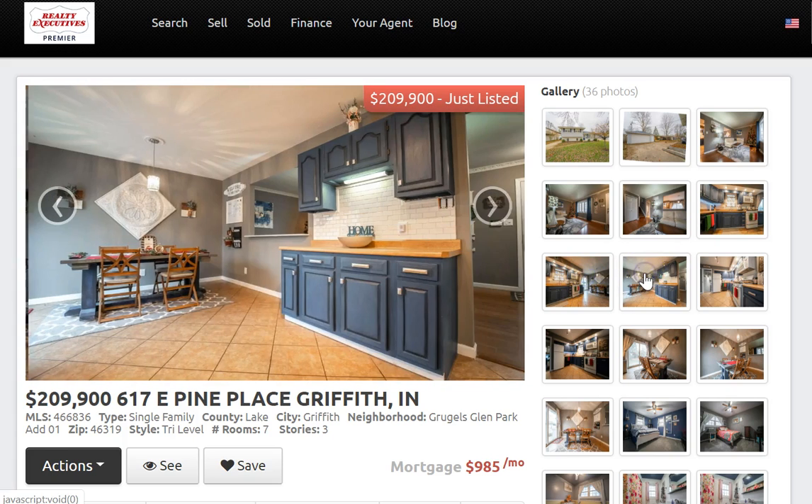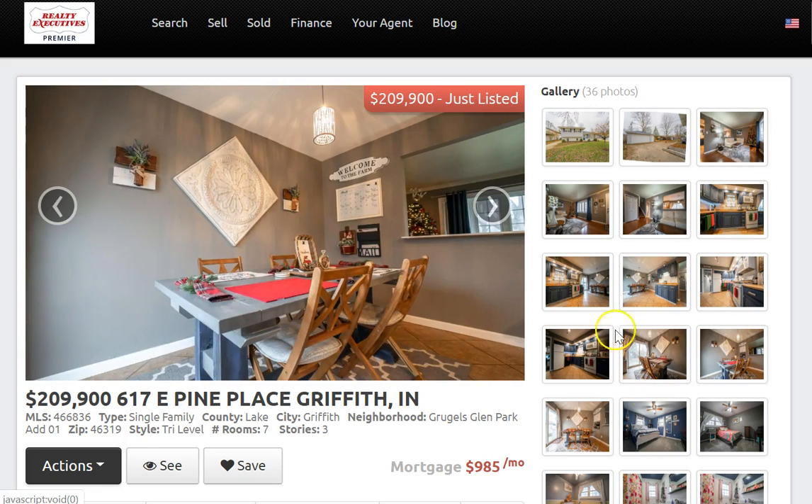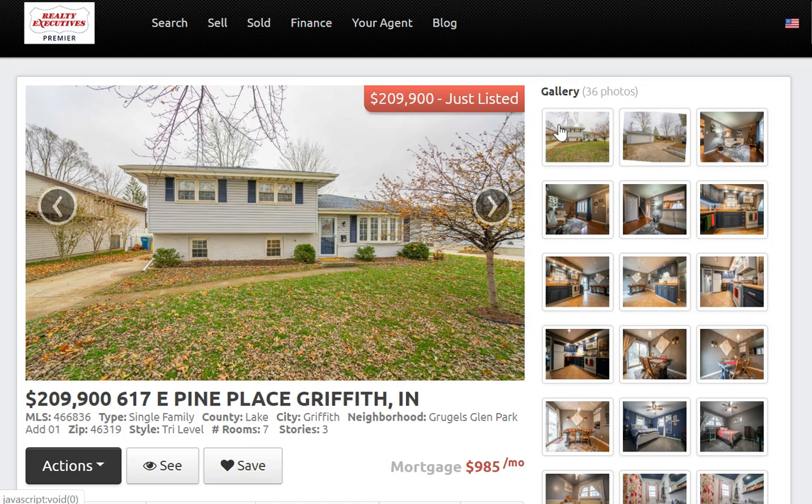Just an amazing home. Again, three bedrooms, two baths, 1,800 square feet of living space at 617 East Pine Place, located near the heart of downtown Griffith.